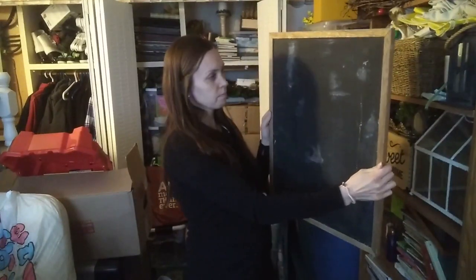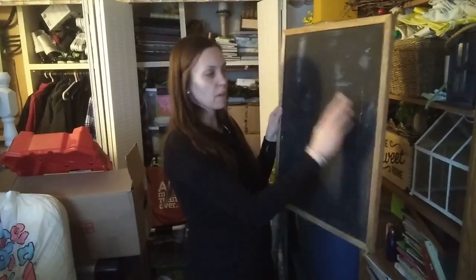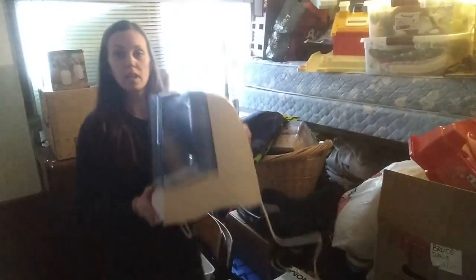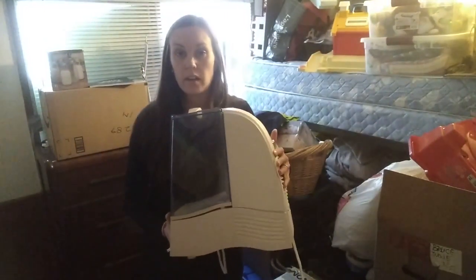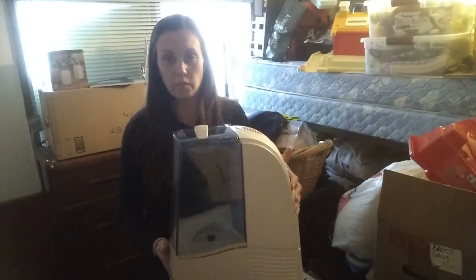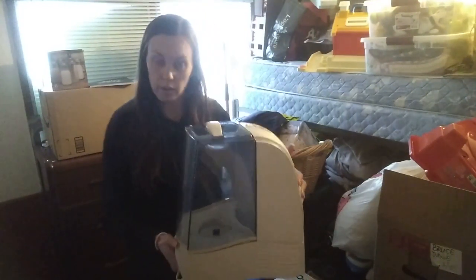I think I'm going to get rid of this — it's just never really been used and it takes up space. I'm going to get rid of this humidifier too. It doesn't work very well with our hard water — it still works, but the hard water makes it stop working and then I have to clean it out every couple of days, so I just don't use it.